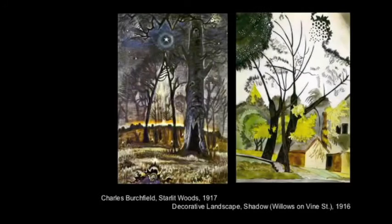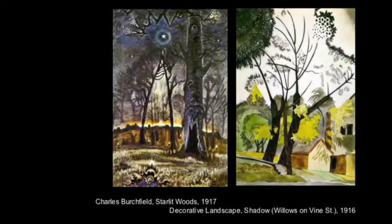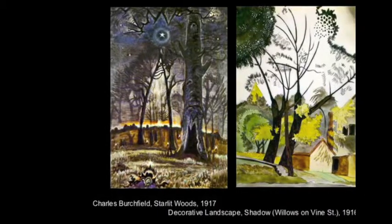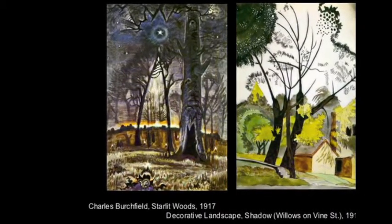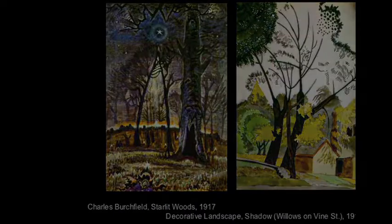Still others, like Charles Burchfield, a student in Cleveland during the run of the Toledo venue, may have learned about the deeply subjective and visionary works of the Scandinavians from his teachers. In the critical press, the Scandinavian exhibition raised questions within New York's avant-garde about the relationship between nationhood and artistic expression, helping to solidify the American reception of modern art within the critical community.